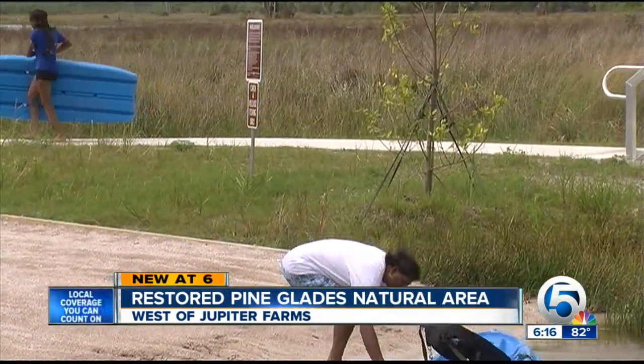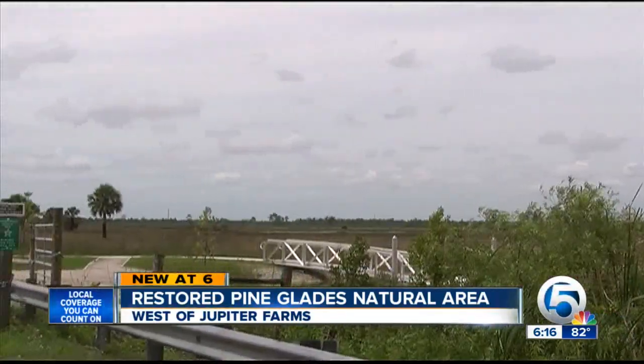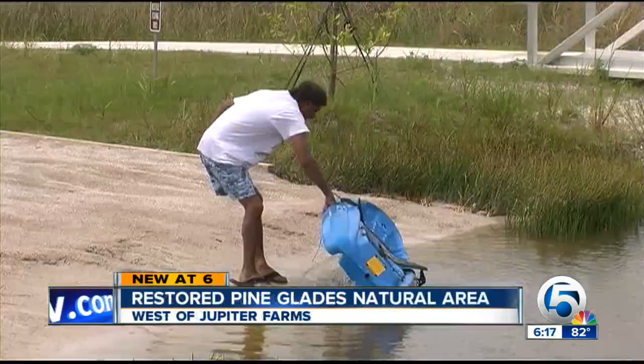Adiana and her dad were curious about the new Pine Glades natural area west of Jupiter Farms. He passes it every day when he's going to work, and when it was finally done and developed, they decided to come here and check it out. They loved it.